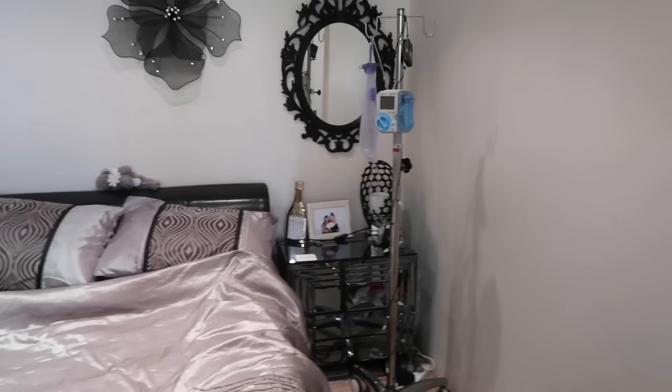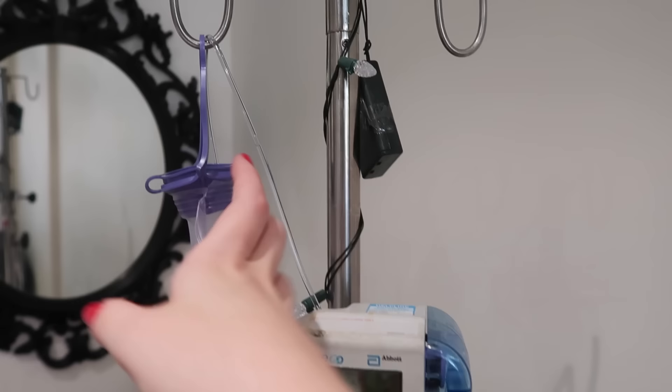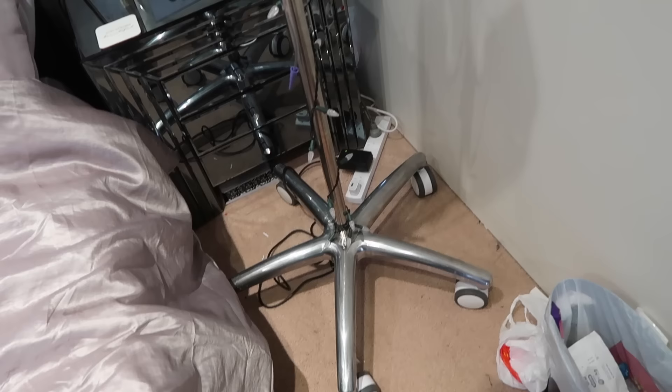Before we continue, I just want to show my IV pole over by my side of the bed. On here I keep my fluids, and my feed goes on the other side. This is an Abbott pump, and I also have a bigger pump currently in the other room. I have this pump that I put my potassium through and some other fluids — that just stays where it is.